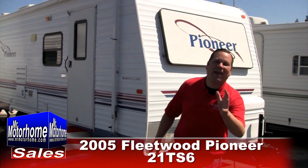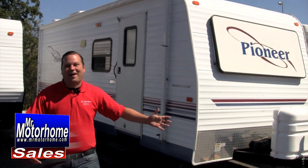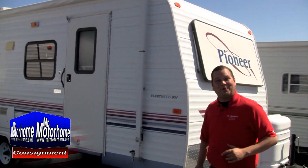Hey, Mitch the RV Guy here, bringing you another fantastic value in pre-owned trailers. This beauty is a 2005 Fleetwood Pioneer, a 21-footer that gives you tons of space. Let me start out by showing you the inside.